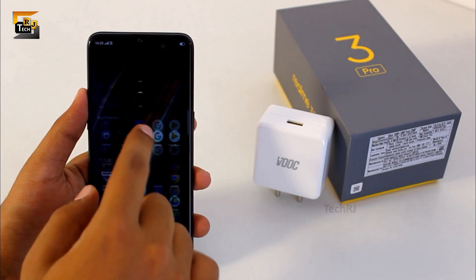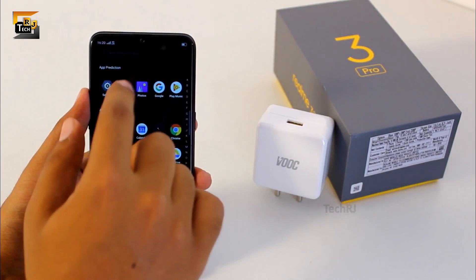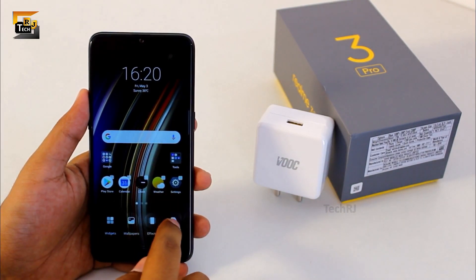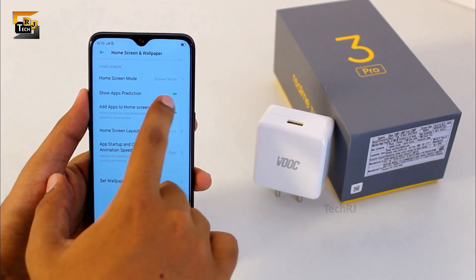Here in the drawer, if you have noticed, you see some kind of suggestions based upon your usage pattern. To disable this if you don't like it, you need to go to home screen settings and disable the option which is 'show app predictions'.